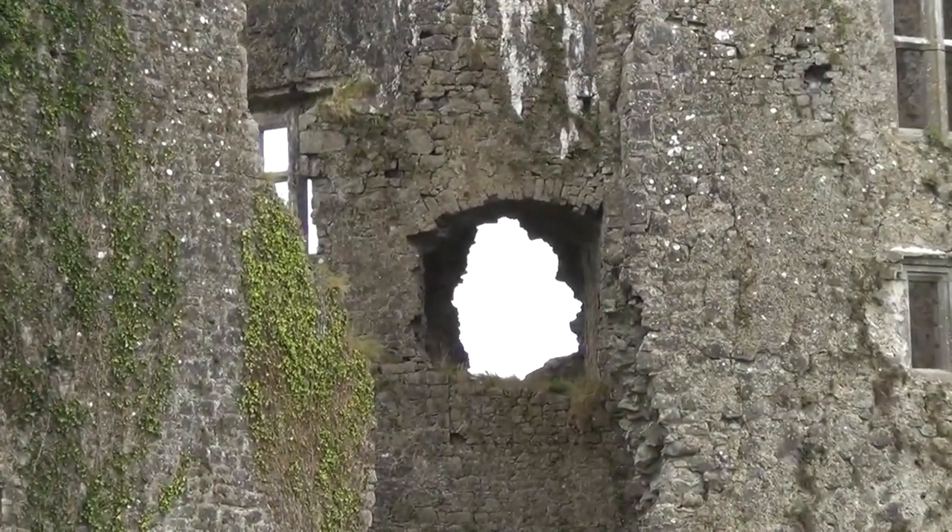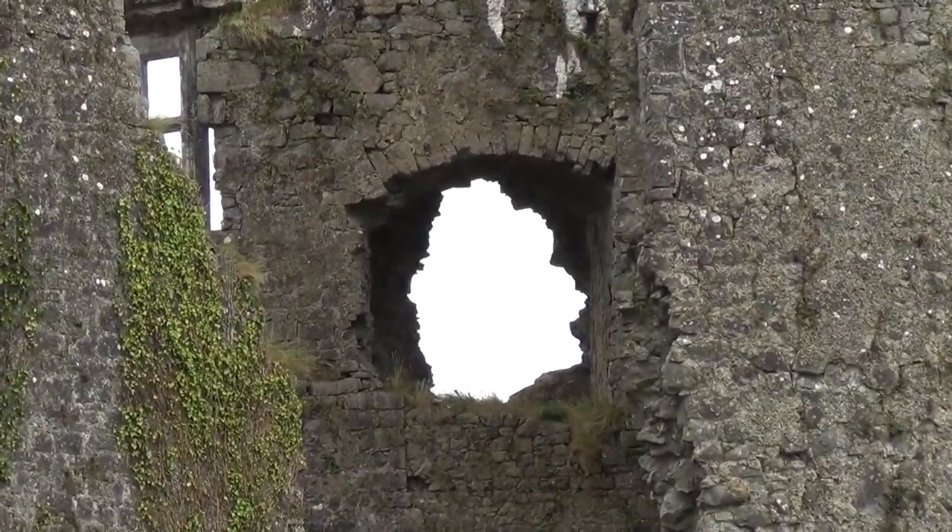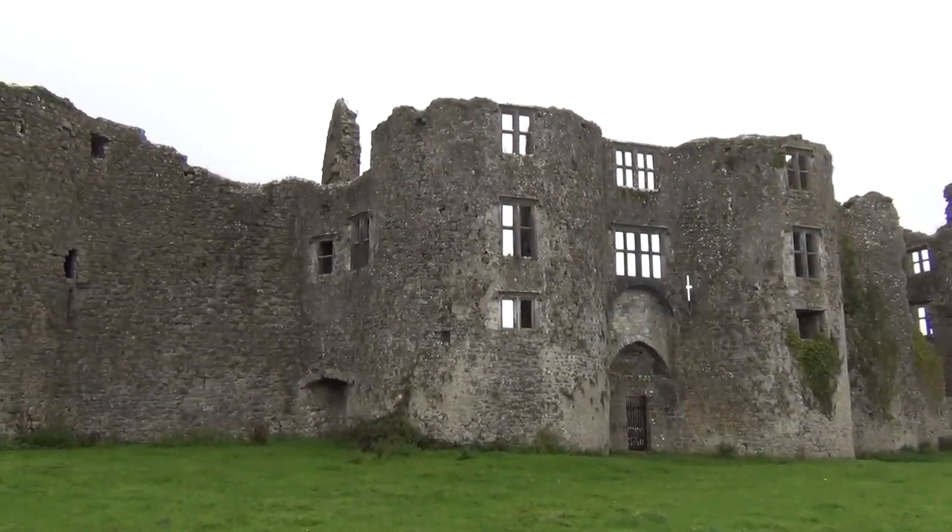When you visit, take special note of the towers, which were built to a design similar to that of Harlech Castle in Wales.